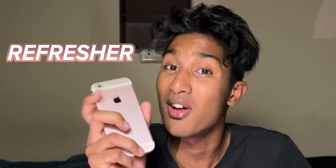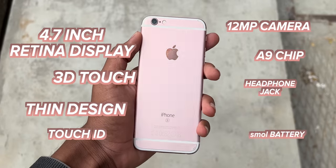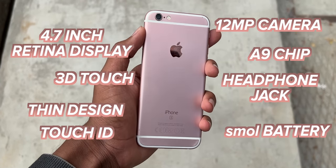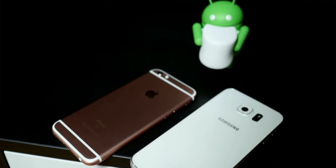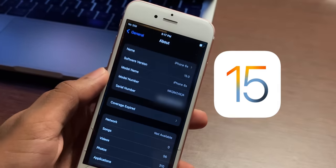Before I talk about how it is to use as a phone, let me give you a small refresher on the iPhone 6s. This is Apple's best from 2015. It has all the bells and whistles you would expect from a 2015 phone, but what sets it apart compared to other phones from 2015 is its software support — this thing runs iOS 15.